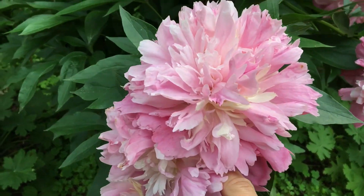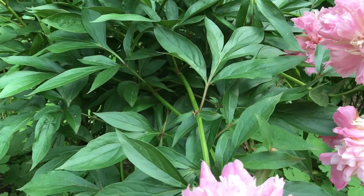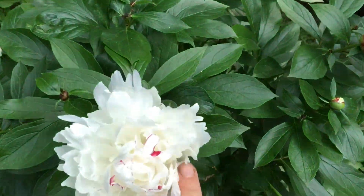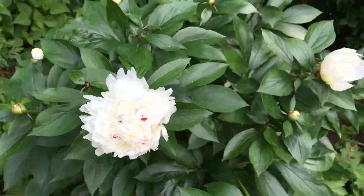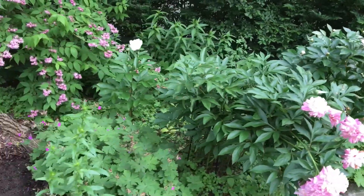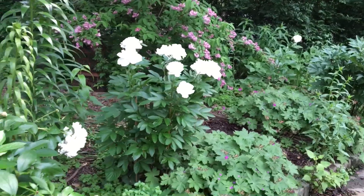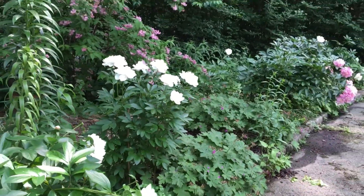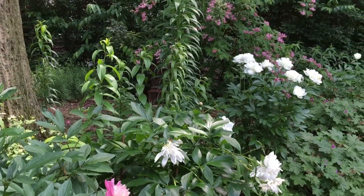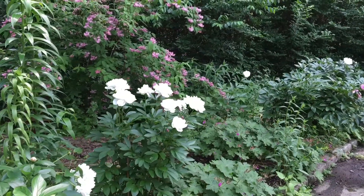Peonies are a rather low-maintenance perennial and they can live in one place for a very long time, like almost 100 years. They like a lot of light, but I've found that they will deal with more shade than people think. This entire bed does not get more than four hours of sun per day and I still have beautiful blooms every year.